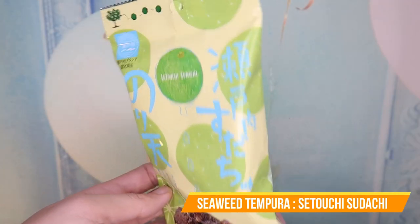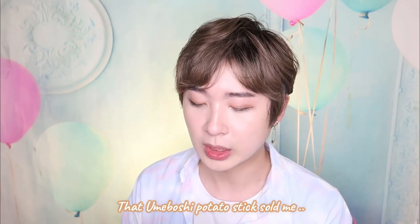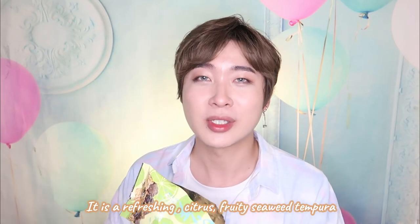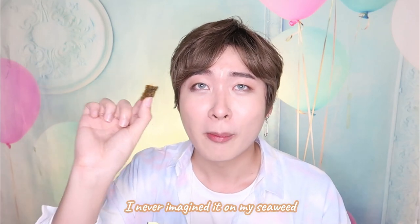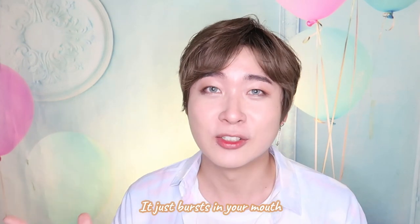Next I'm going to try the seaweed tempura. This has citrus and I'm not really a big fan of citrus, but previously that umeboshi potato has kind of won me over. There's quite a lot of them and I'm just going to try. Wow — it tastes a bit sour. It does leave your taste buds tingling. Why are sour things such a great pairing for snacks? This has a very refreshing, fruity, citrusy taste and I never imagined it on my seaweed. The flavor just bursts in your mouth.